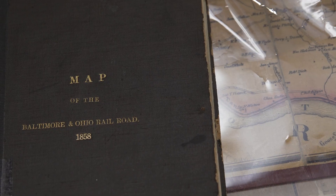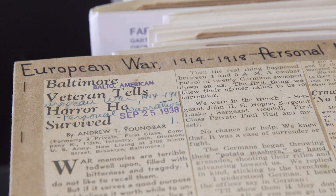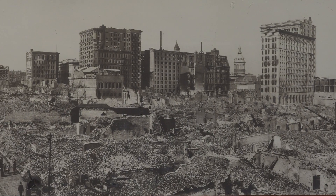We still have people coming in and using the collection in the very same way that they did back in 1934, when the department was created. You name it, we've got it. As long as it has to do with Maryland, we've got it.